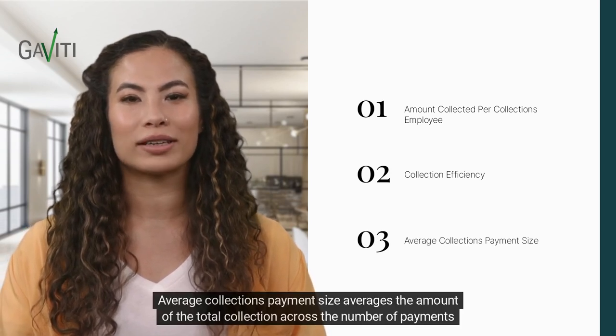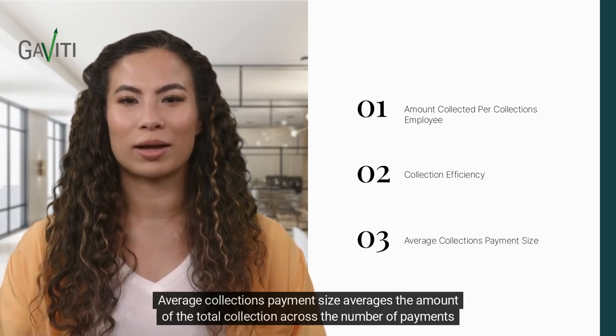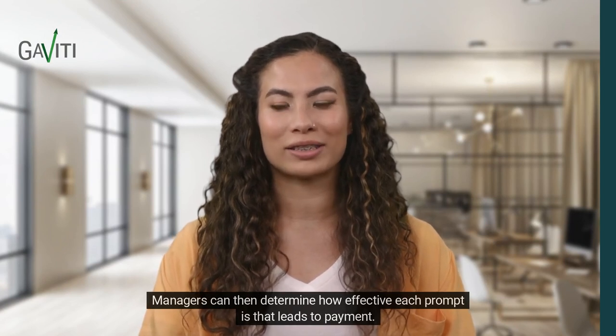Average collections payment size averages the amount of the total collection across the number of payments made. Managers can then determine how effective each prompt is that leads to payment.